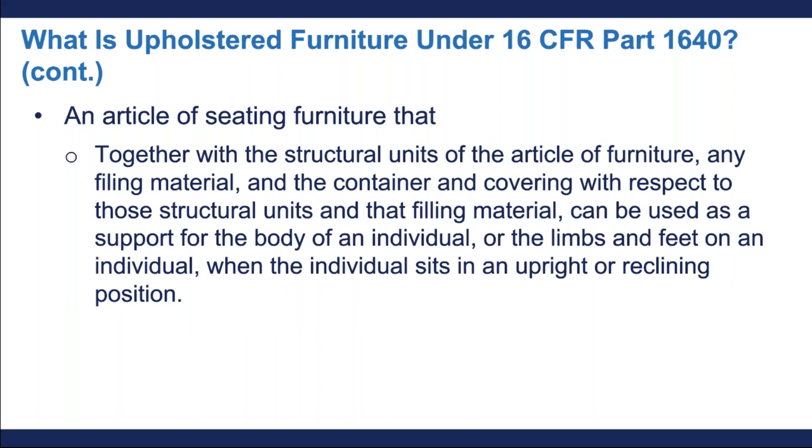It's also a piece of furniture that can be used as a support for the body of an individual, or the limbs and feet of an individual, when that individual sits in an upright or reclining position. So once again, we're referring specifically to seating furniture when talking about the definition of upholstered furniture under the new regulation.